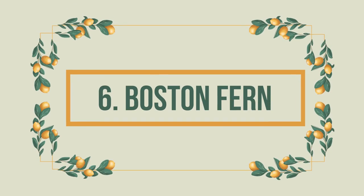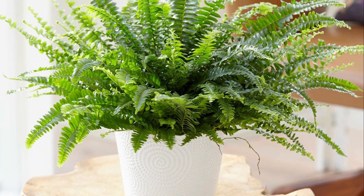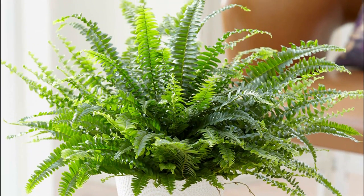Number 6: Boston Fern. The beautiful Boston ferns are famous for their stunning foliage. If you have pets, then don't worry — it's a non-toxic plant.